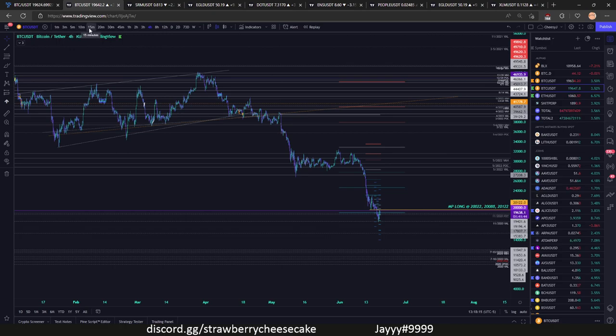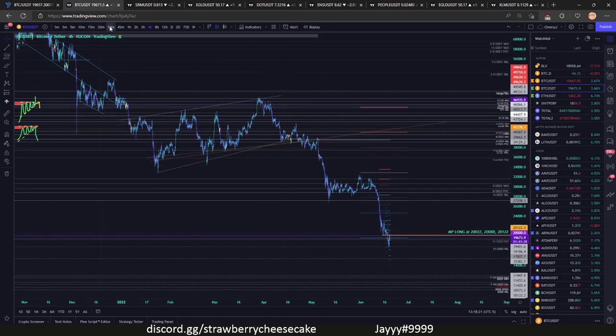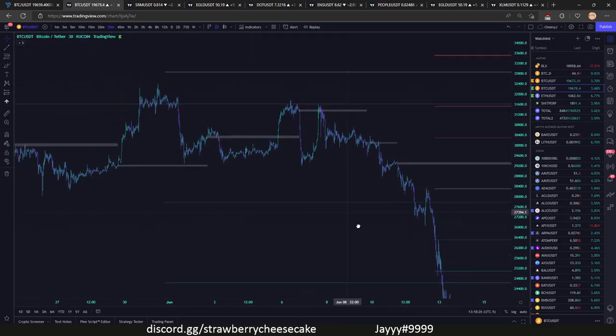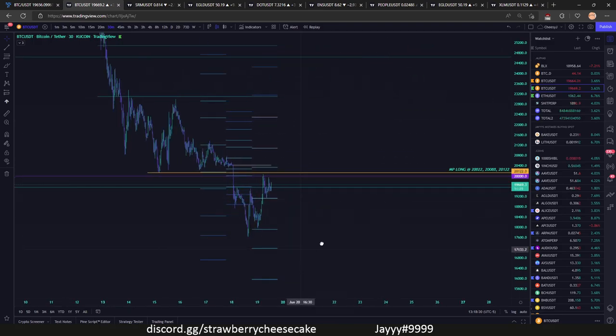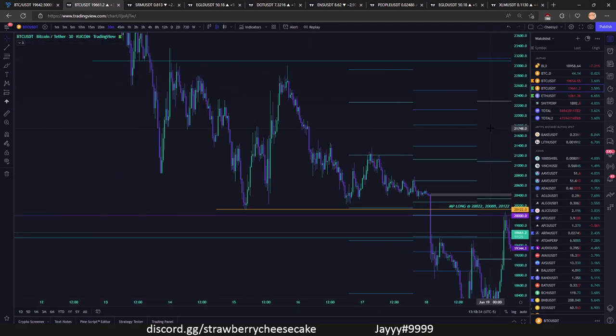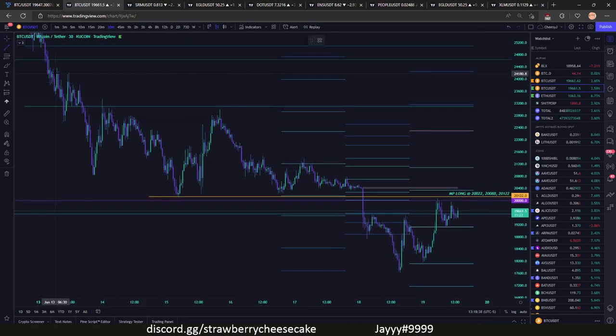Right now we are getting closer to a bottom than we were, so I'd be looking for more longs than shorts at this point. If we zoom in, we're at our previous range right here at our 20k range. We were trading this range quite nicely, but if you really look at it this is just a perfect descending triangle of some sort.